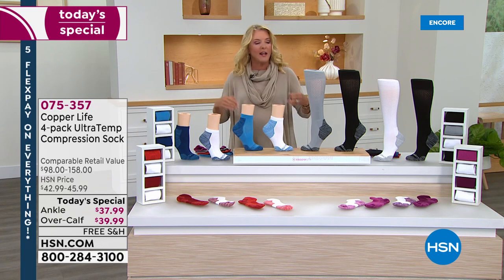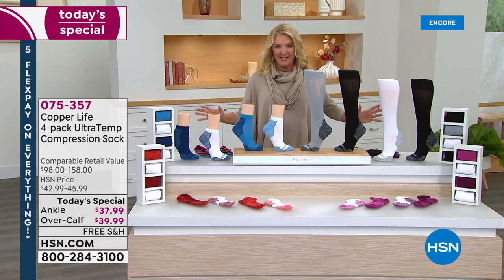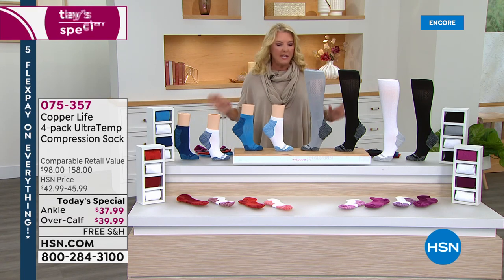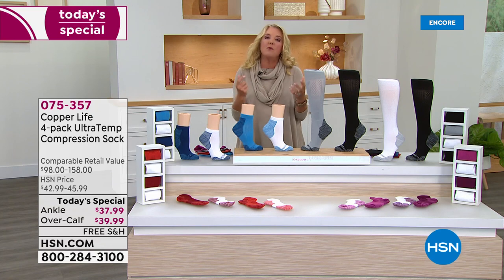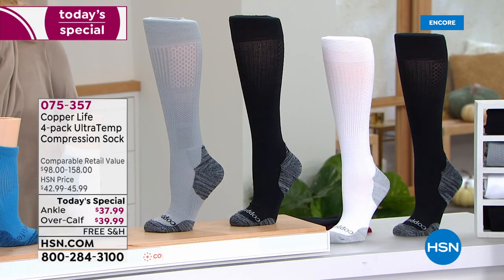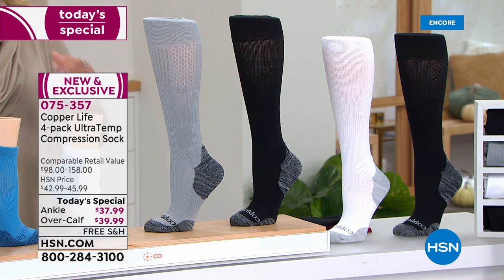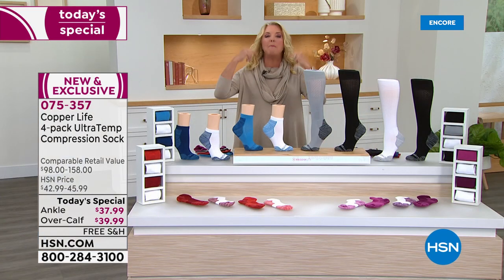I'm Suzanne, and we've got a great hour of fabulous Copper Life products. These are by far the most popular socks we sell at HSN — no doubt about it. I wear them, virtually everybody does, because everyone can use the benefits of compression — not just because a doctor recommended it, it's just great for your body. What Copper Life has done is taken their very successful collection and tonight made it even better.